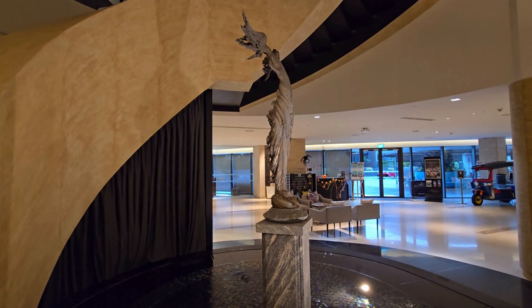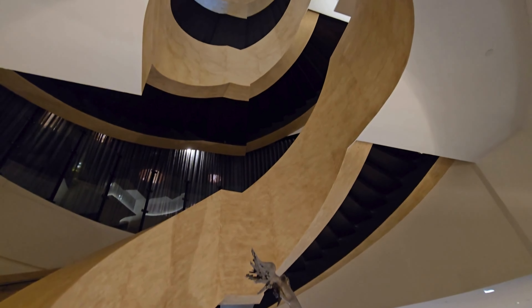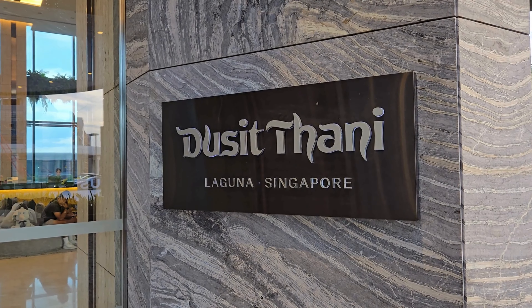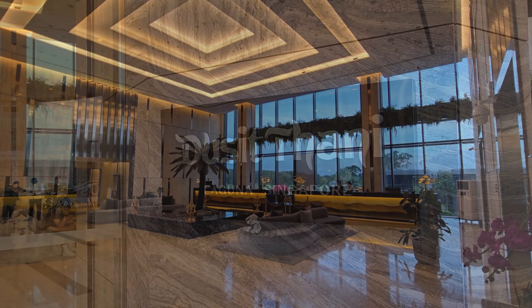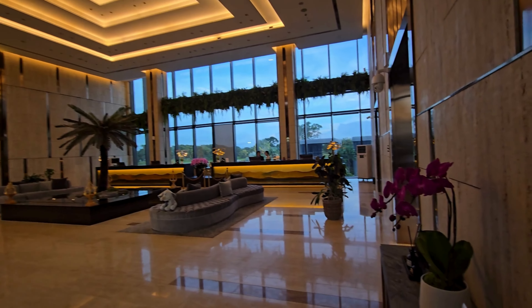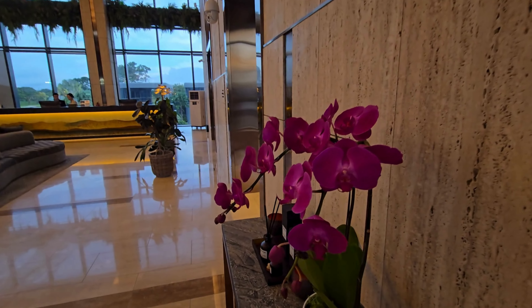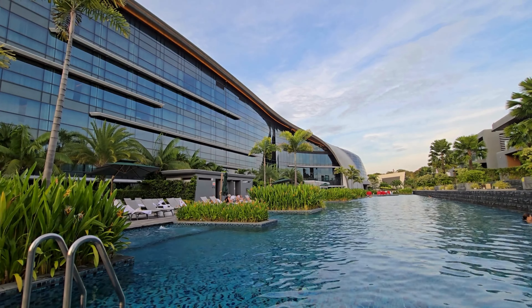In conclusion, Hugo and I thoroughly enjoyed our stay at the Dusit Thani Laguna Singapore Hotel. It's an ideal choice if you need to be close to the airport, want to play golf, or attend a conference. Although it's a bit far from the main attractions, taxis and the metro make them easily accessible. Thanks for watching, and don't forget to like and subscribe for more reviews.